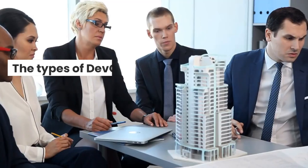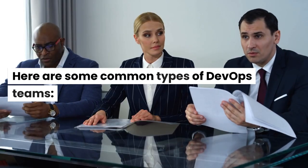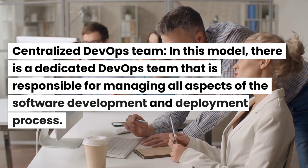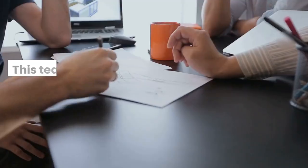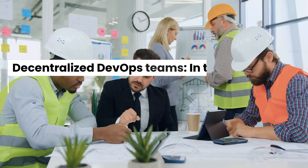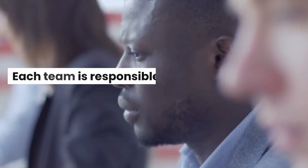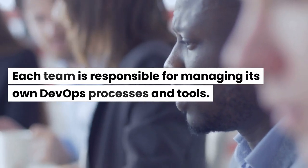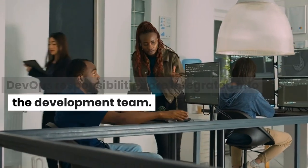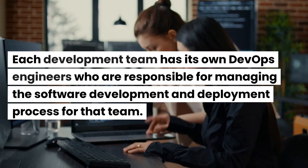Types of DevOps teams. The types of DevOps teams can vary depending on the organization and the needs of the business. Here are some common types. Centralized DevOps Team — in this model, there is a dedicated DevOps team responsible for managing all aspects of software development and deployment, working closely with development and operations teams. Decentralized DevOps Teams — DevOps responsibilities are distributed across development and operations teams, with each team managing its own DevOps processes and tools. Embedded DevOps Teams — DevOps responsibilities are integrated into the development team, with each development team having its own DevOps engineers managing the software development and deployment process for that team.